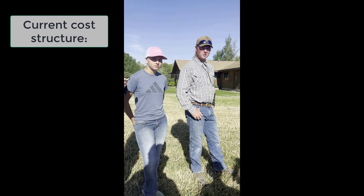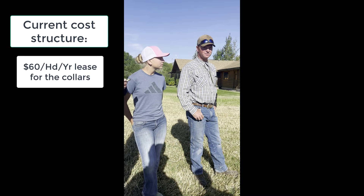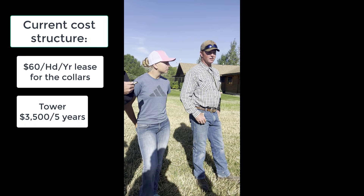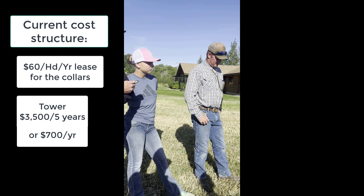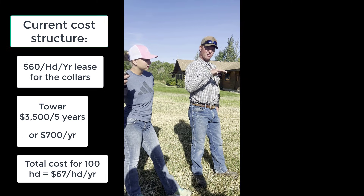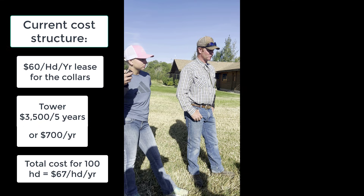What is your cost on it now? $60 a head annually. And that includes the tower? No. The tower is $3,500 a piece — that was a five-year contract on the tower, full warranty. With one tower and 100 head, that's only $7 per head per year on your tower.